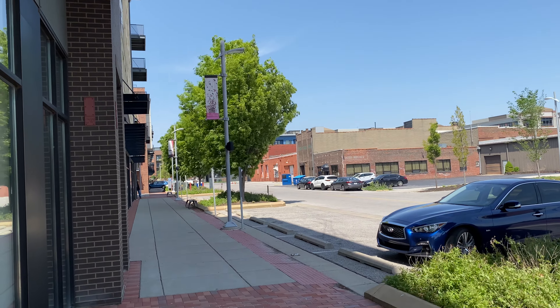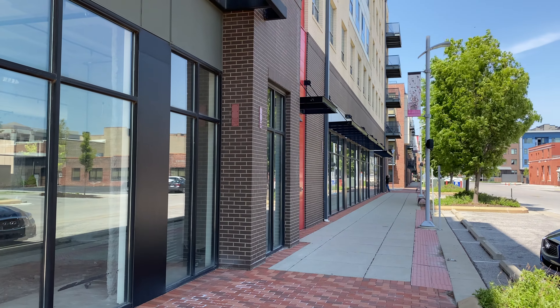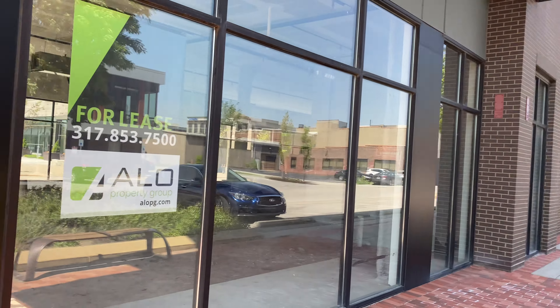We've got immediate parking adjacent to the space. The parking garage is immediately behind here. This would be the storefront facing west.